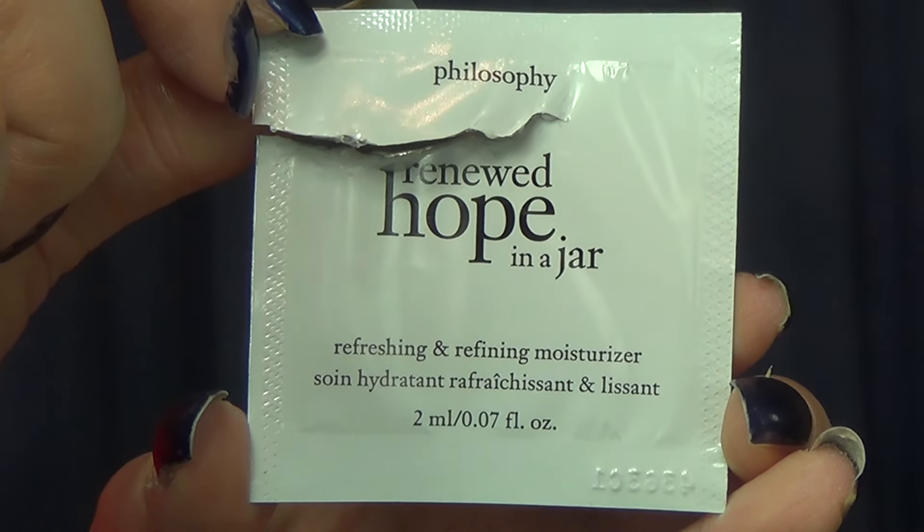Moving on to the products that I would purchase the full size of. This is a repeat — this is the Philosophy Renewed Hope in a Jar. I really, really like this moisturizer. So much so that when I was in Sephora earlier today, I actually bought the ornament little deluxe size of it. Even though I'm trying to get rid of all my deluxe size stuff, I saw this at the cash and was like, I love this, I need this. This will give me even more use of this product, and then once I get through this jar I can really commit to the full size.